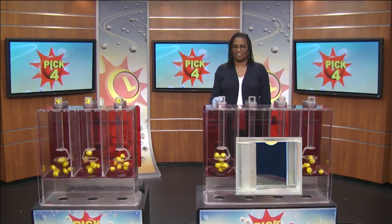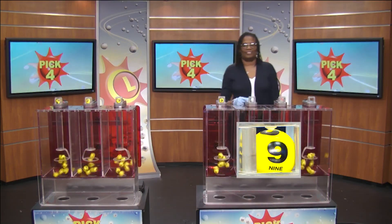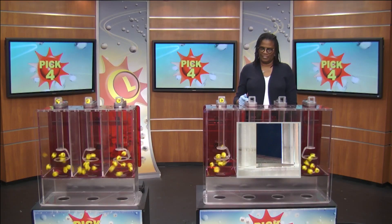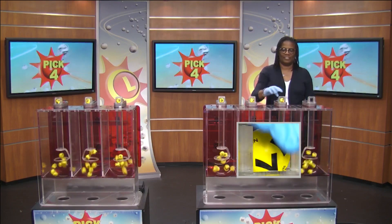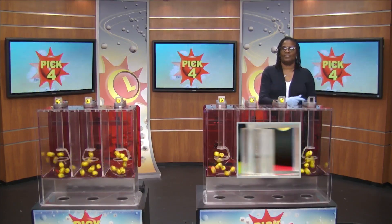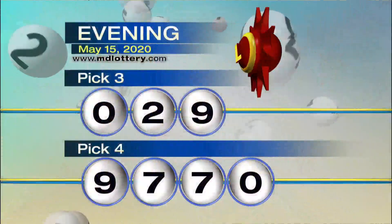Moving right to the Pick 4 game, drawing official Sherri Robinson is set. We have 9 as printed on the ball, followed by 7. Up next, we have 7 and 0, making our numbers 9, 7, 7, and 0.